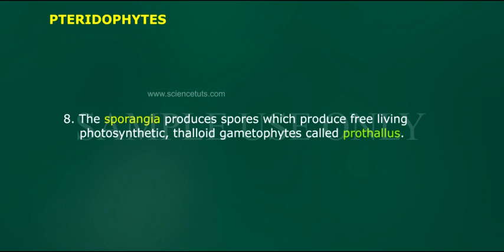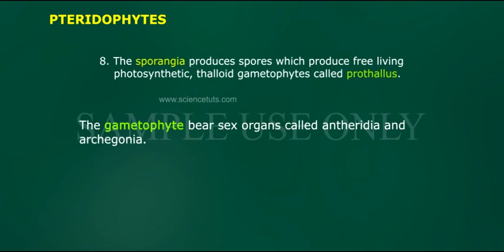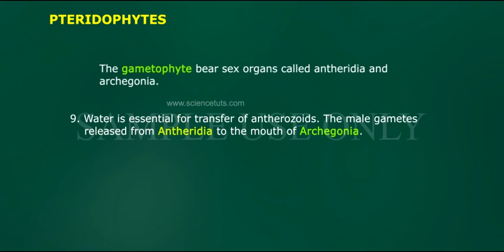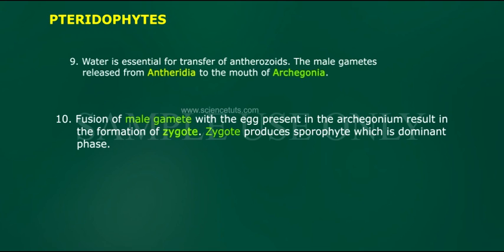The sporangia produce spores which produce free-living photosynthetic thalloids. The gametophytes bear sex organs called antheridia and archegonia. Water is essential for transfer of antherozoids. The male gametes are released from antheridia to the mouth of archegonia.